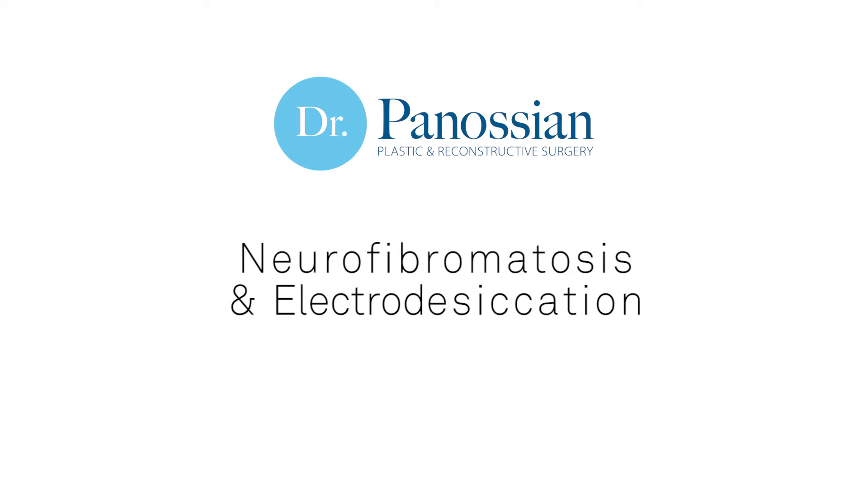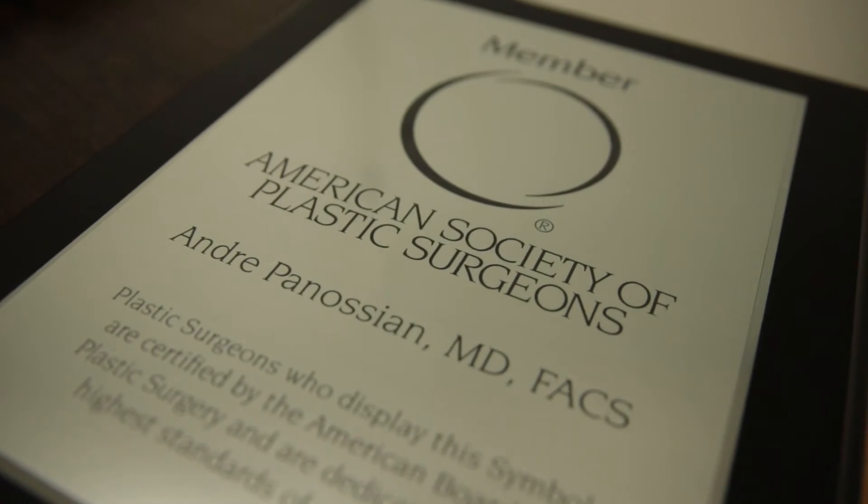My name is Dr. Andre Pedosian and I'm a board-certified plastic surgeon specializing in neurofibromatosis, facial paralysis, reconstruction, and other peripheral nerve surgery.